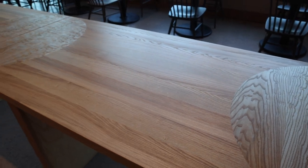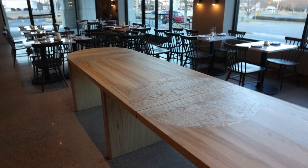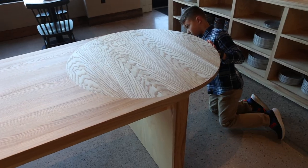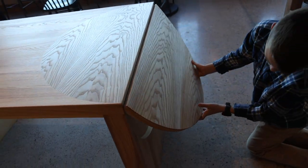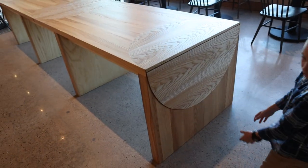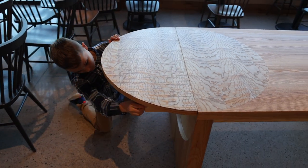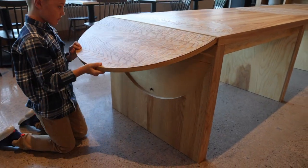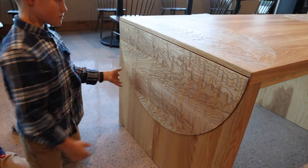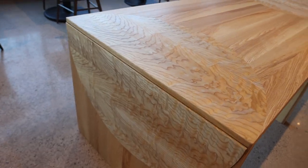One of the unique challenges was how do you make that happen? We chose to use a thick re-sawn veneer in order to inlay those circles in an opposite direction. Here you can see the leaf actually folds down into a recess on the leg. This was an engineering feat that we were not prepared for, but knew we could accomplish. It features a magnetic catch to grab the leaf and hold it in position.